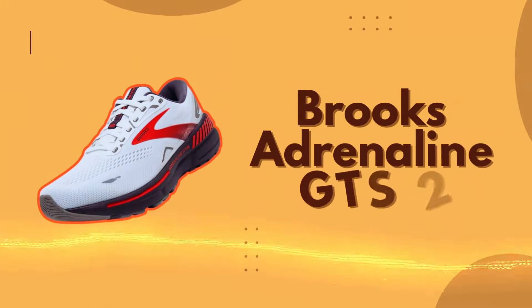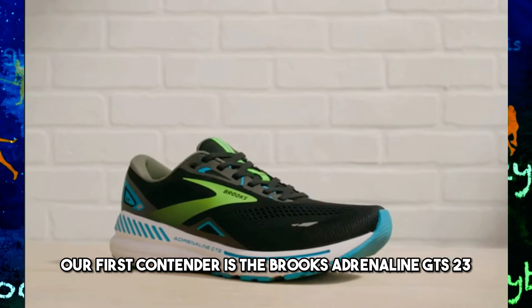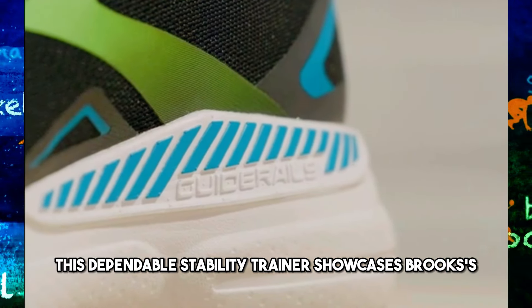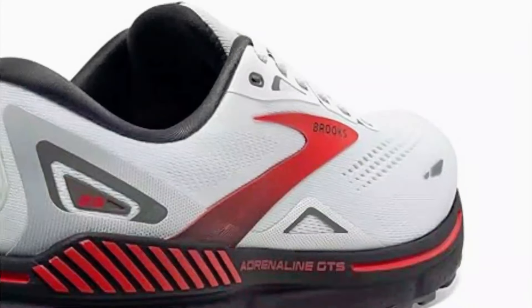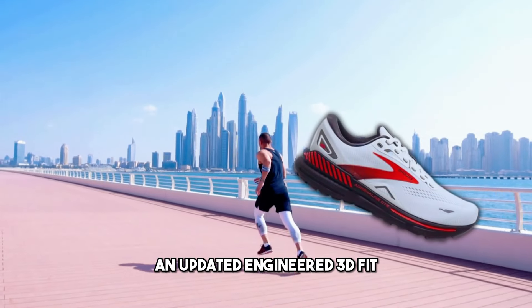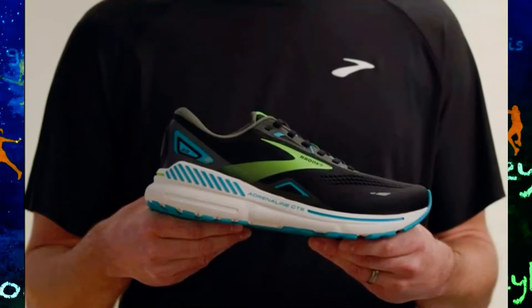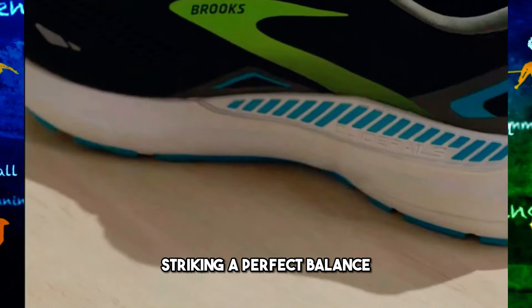Number 1: Brooks Adrenaline GTS 23. Our first contender is the Brooks Adrenaline GTS 23, hailed as the top stability running shoe for 2024. This dependable stability trainer showcases Brooks' commitment to innovation and improvement. With a variety of 7 color options, the Adrenaline 23 features an updated engineered 3D fit printable mesh in its upper construction, eliminating potential irritation. The tongue and heel areas offer a medium level of cushioning, striking a perfect balance.